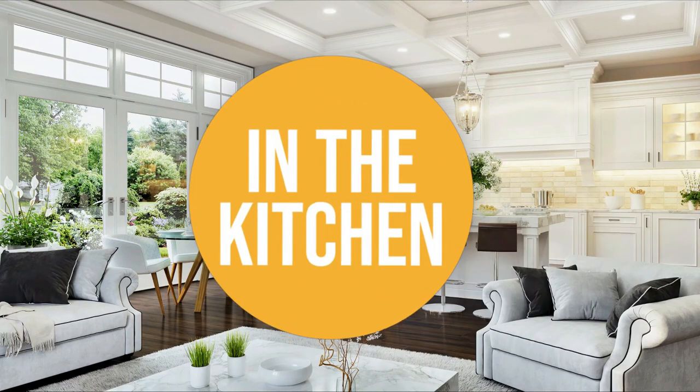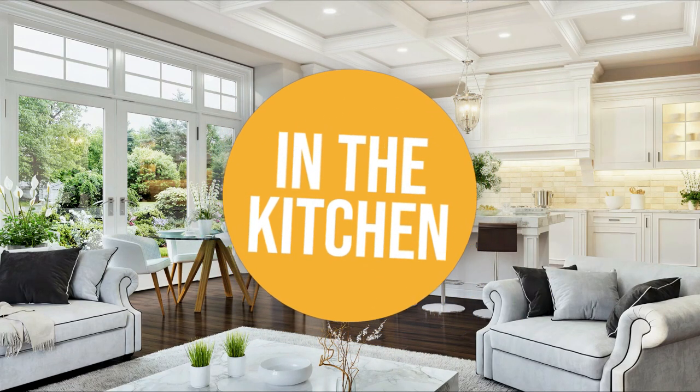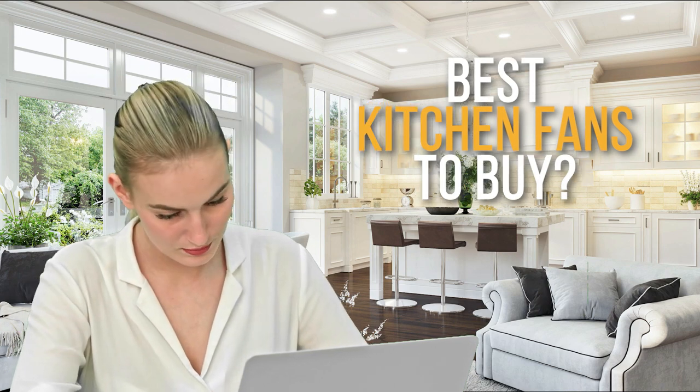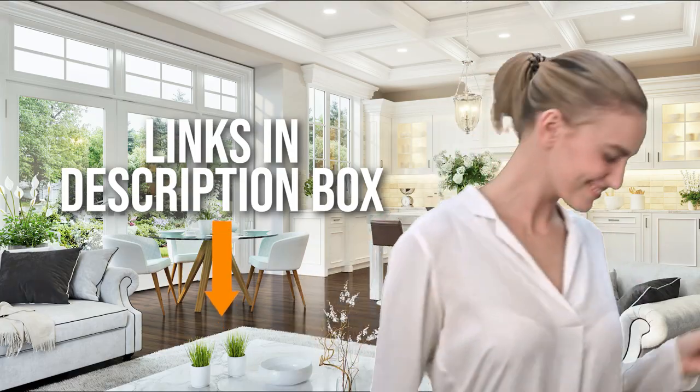Welcome back kitchen enthusiasts! We're in the kitchen and we're here to help you decide which kitchen fan to buy today. As always, don't worry about taking any notes — all the links for the products we mention are in the description down below.